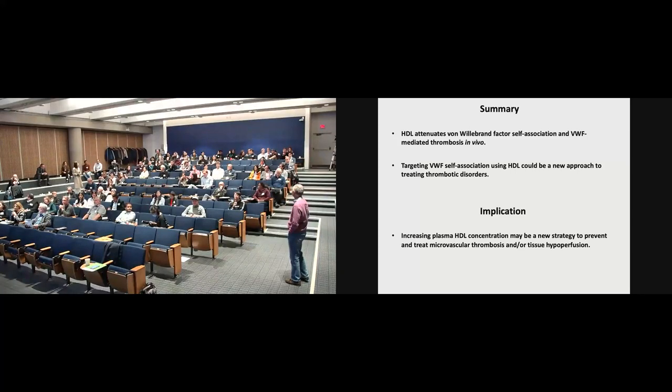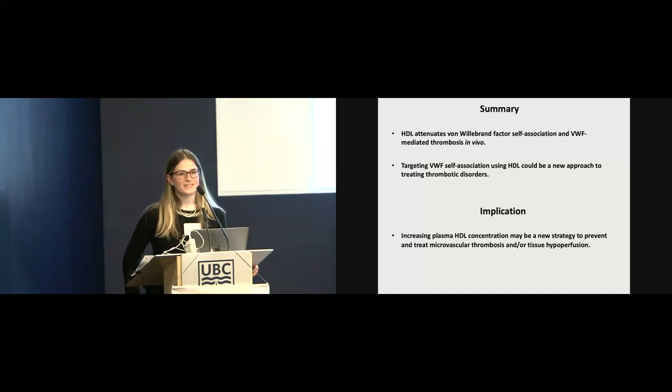Nice talk. I'm wondering if this is specific to HDL, or have you tried a similar thing with LDL or VLDL? We already tried LDL — we used the ionophore method model, and that was published in Blood. LDL causes significant thrombosis and large platelet-VWF strings, and we used wild-type mice for that. In wild-type mice there's a very short-lived effect, and it's prolonged when you treat with LDL.